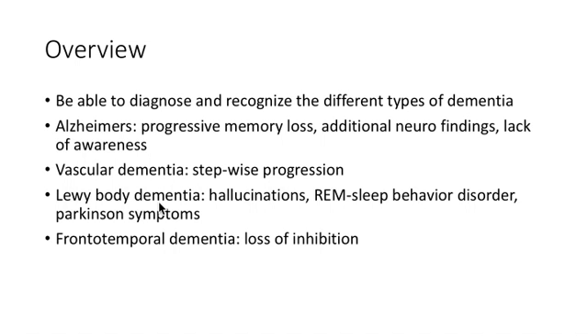We're going to cover dementia at a baseline level, mostly for diagnostic purposes for your shelf. Hopefully this helps you avoid spending a lot of time reviewing this before your neuro clerkship. An overview to help us separate these at least initially.